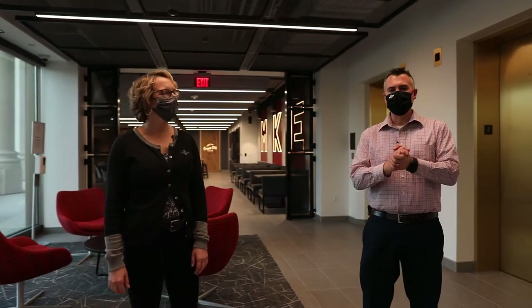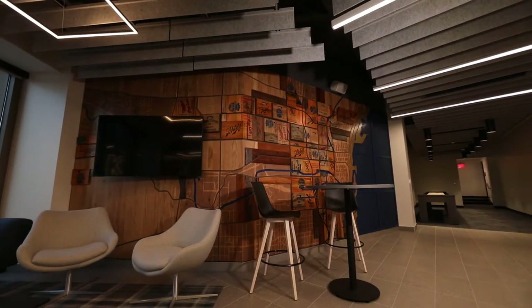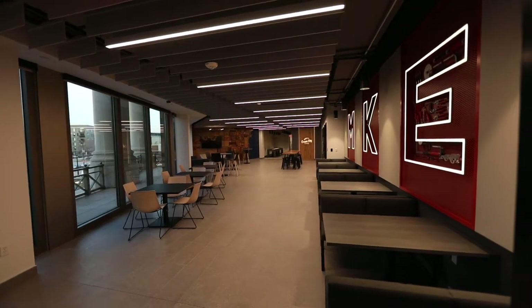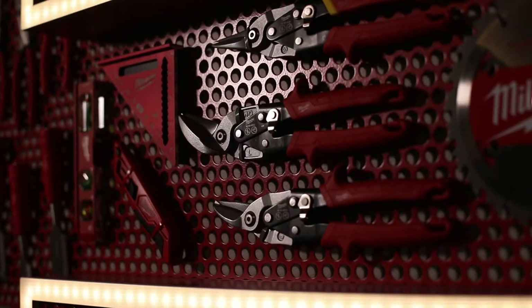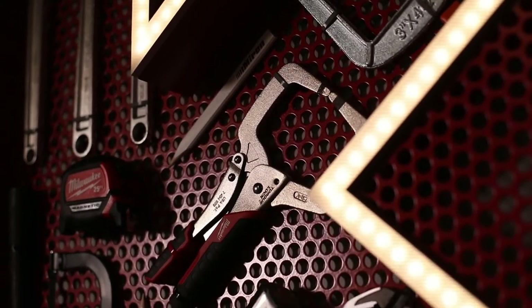The last stop for our tour is the Cream City Cafe. Let's go check it out. Welcome to Cream City Cafe. You can see some of the branding we have here too — this plays on all the tools we have in our trades: concrete, masonry, steel erection, and our carpentry.